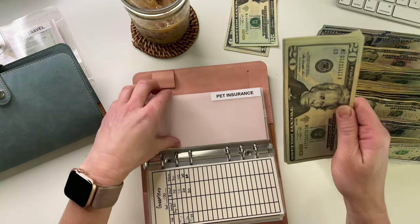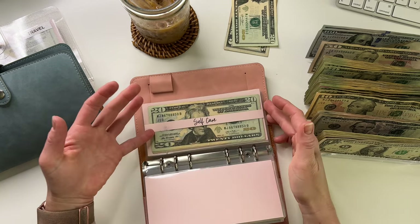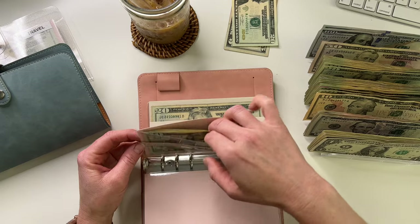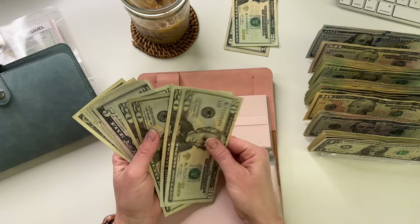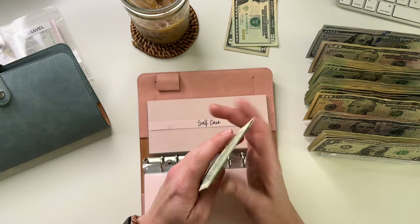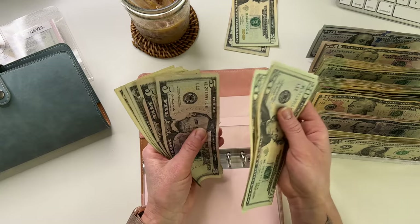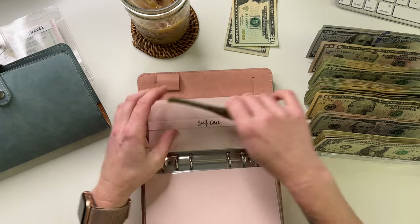I pay this quarterly and it is due in a couple days, actually. Self-care is going to get $20 — I'm planning on going to get a pedicure this weekend. Self-care now has 20, 40, 60, 80, 85, 90, 91, 92, and 93.